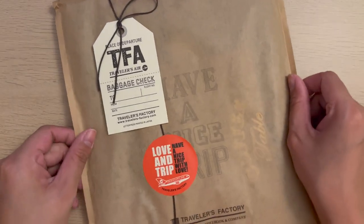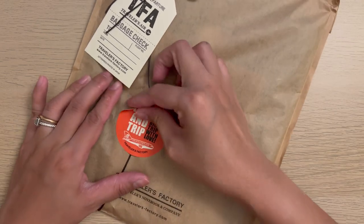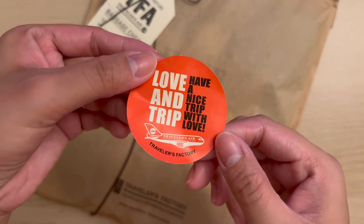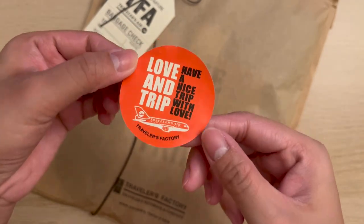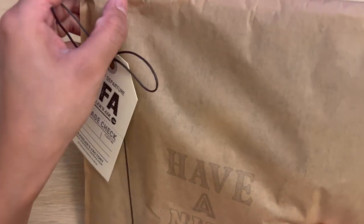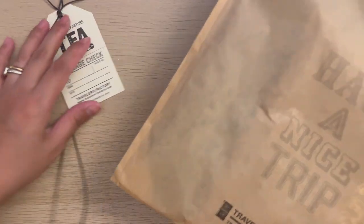You can ask to wrap the items you want and you can choose the stickers to put on it. During the time of our visit, they released this really cute 'Love and Trip' limited edition sticker, so it was an obvious choice for me.